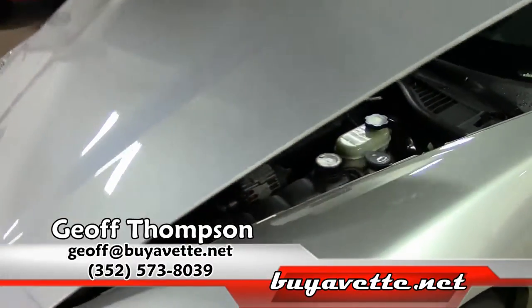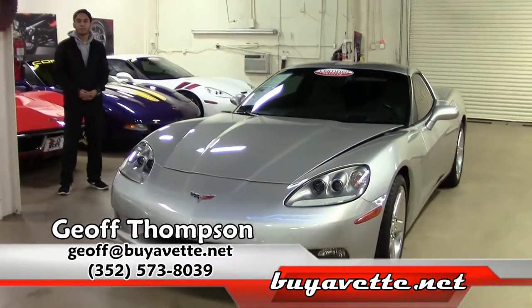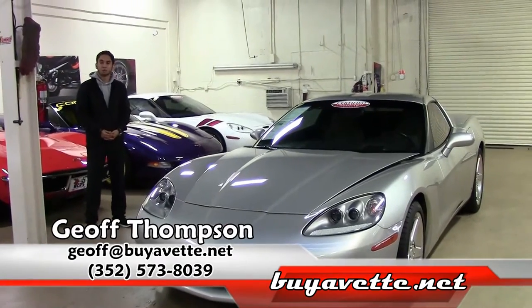If you have any questions, you can get a hold of me on my cell phone at area code 352-573-8039. Thank you for watching.